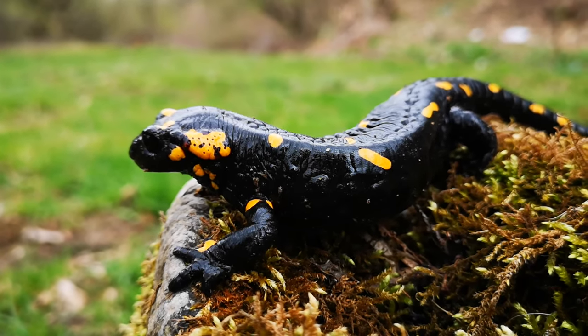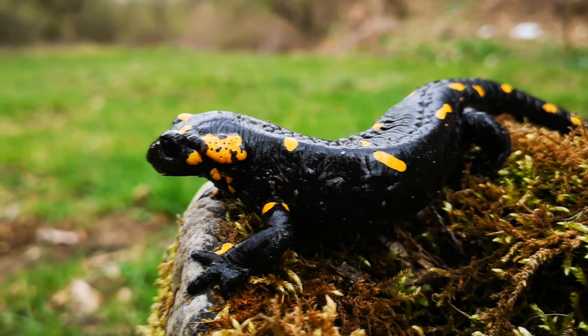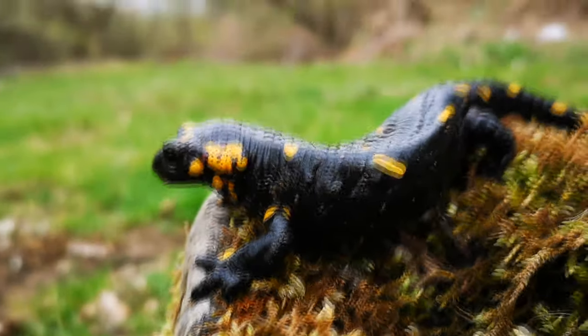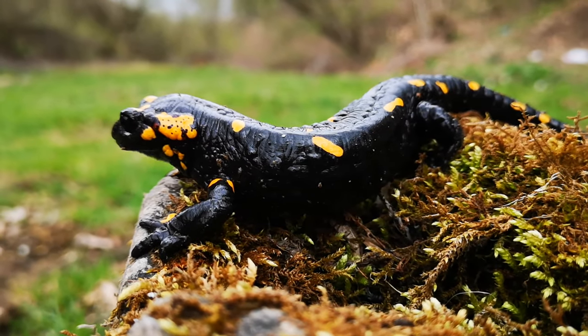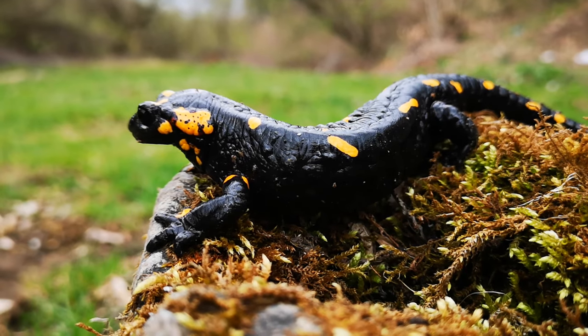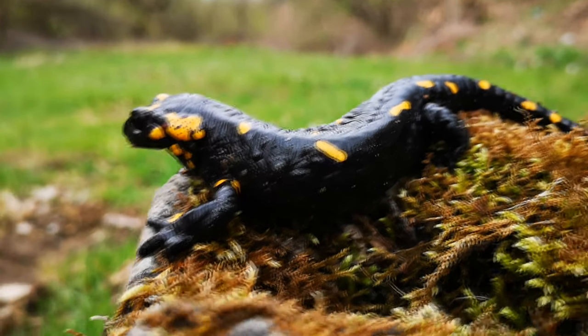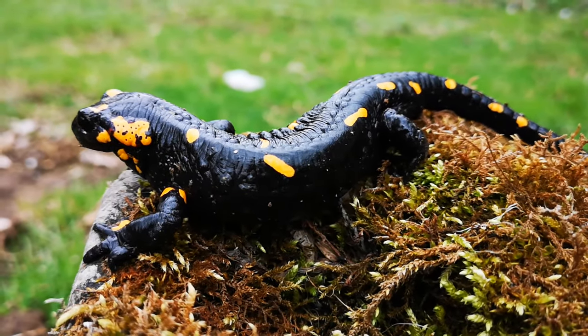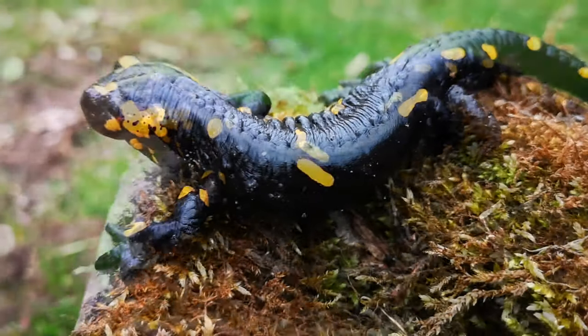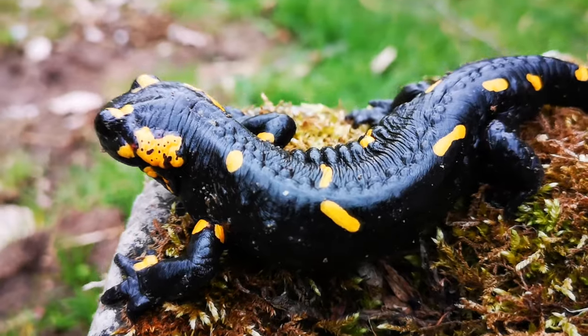Habitat, Behavior and Diet. Fire salamanders live in Central Europe forests and are more common in hilly areas. They prefer deciduous forests since they like to hide in fallen leaves and around mossy tree trunks. They need small brooks or ponds with clean water in their habitat for the development of the larvae. Whether on land or in water, fire salamanders are inconspicuous.